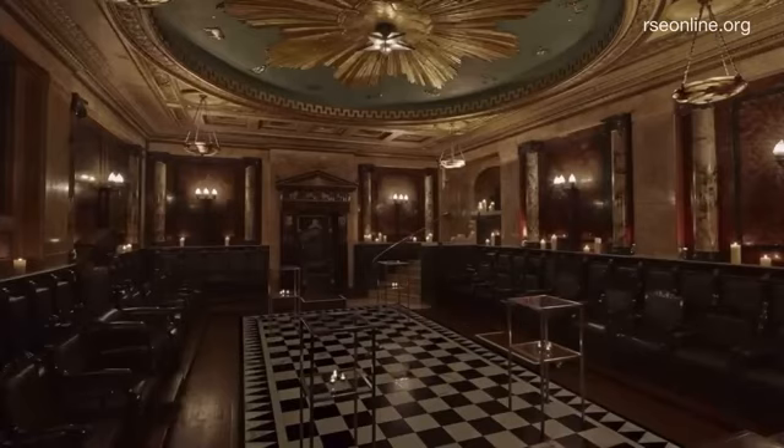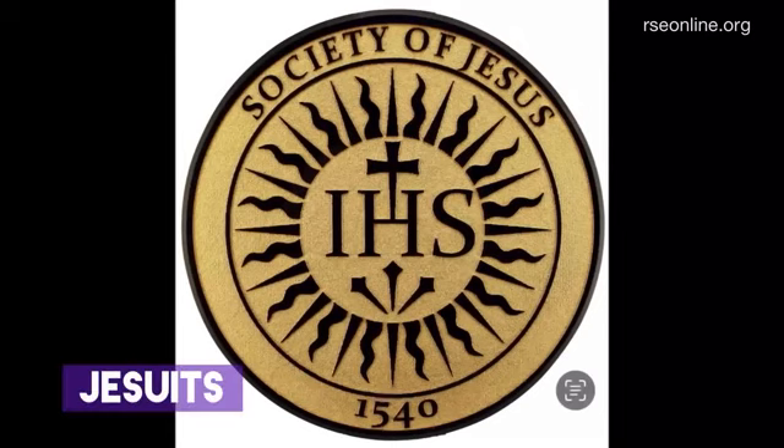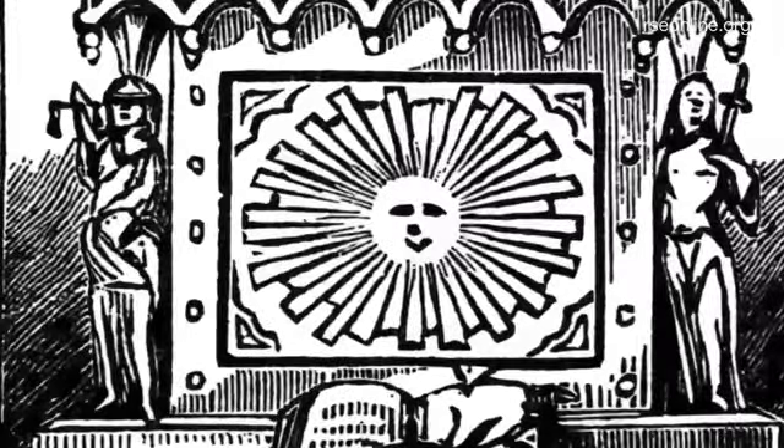The secret societies and this false religion — the religion of Babylon — all tie in together. You'll see the Society of Jesus, the Jesuits, use that sunburst: a black sun logo with IHS, and the cross in the sun. 'In this sign you will conquer' — IHSV with the nails underneath. It's the kingdom of the sun, the religion of the S-U-N. And in this Masonic emblem you've got the two pillars either side with the sun in the center, that very similar sunburst again.